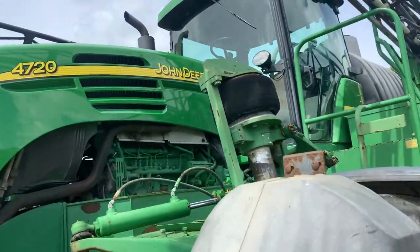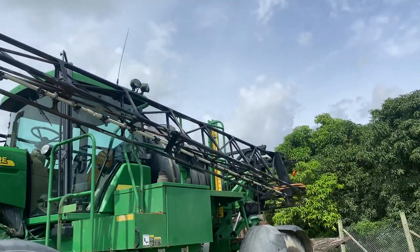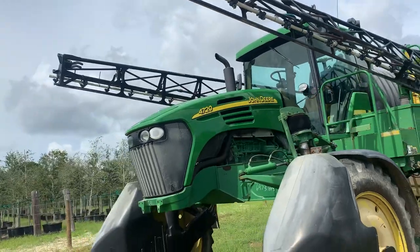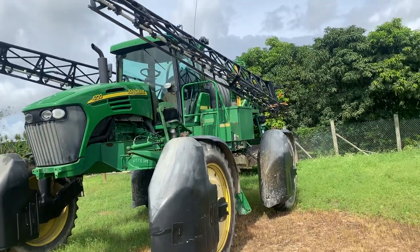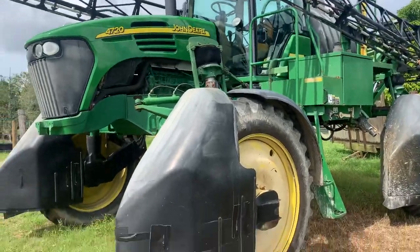Yeah, see it — this big boy, this thing is used to water the farm. Also see the temperature gauge up there. Everything is really big, bigger than the other one, bigger than the 620 — more taller than the 620. Yes, papa, it's all about farming. Yes, dada.